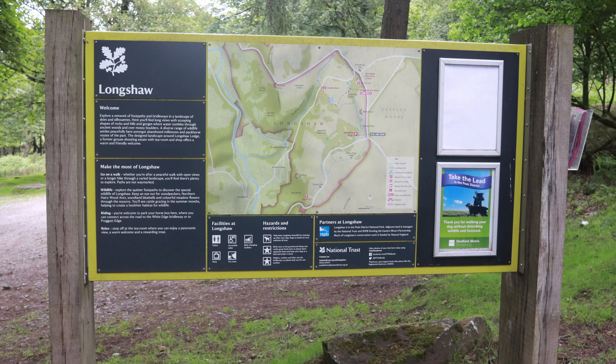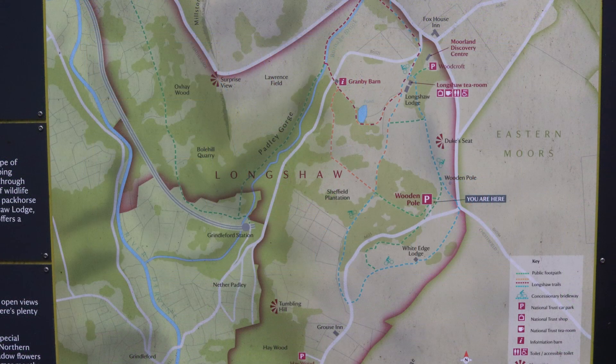Where is here, Kevin? We are on the Longshaw Estate. It's a National Trust property. And we're going to take a walk down to Padley Gorge — which is a gorge with a stream or river going through it, yeah. You can see the river tumbling over the rocks and it's just a lovely piece of the Peak District.